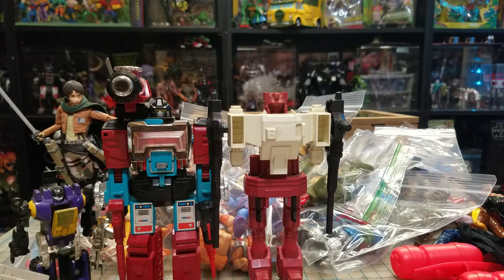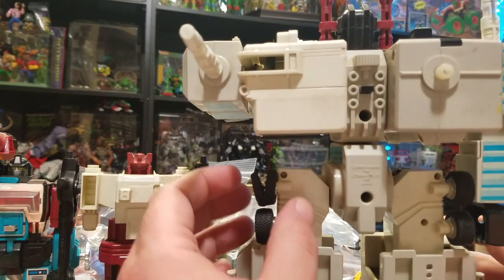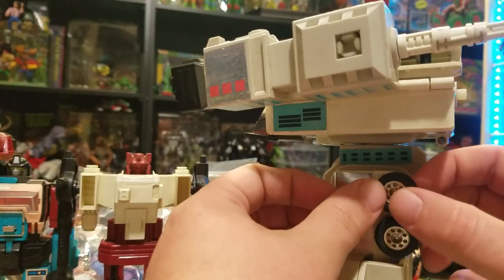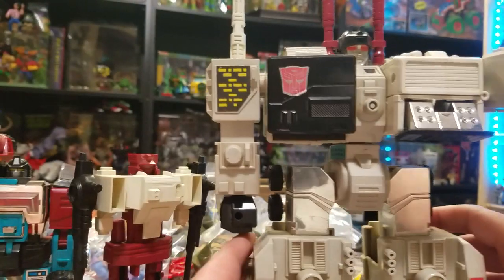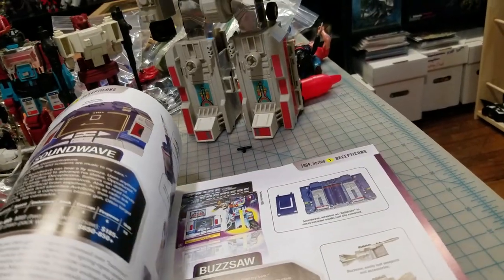Metroplex is a figure that I never thought I would find or be able to afford - complete, or at least this complete. I think I'm missing a missile or two but let's go ahead and pull him out. There's the Metroplex! Really happy to have him. The only flaw I really see is this tire here, so hopefully I can find a replacement tire or maybe super glue that back together. I've never owned one of these so I'm curious to see how to put everything on him. If you're a Transformers collector and you don't own one of these - what's your problem? This is kind of a must.